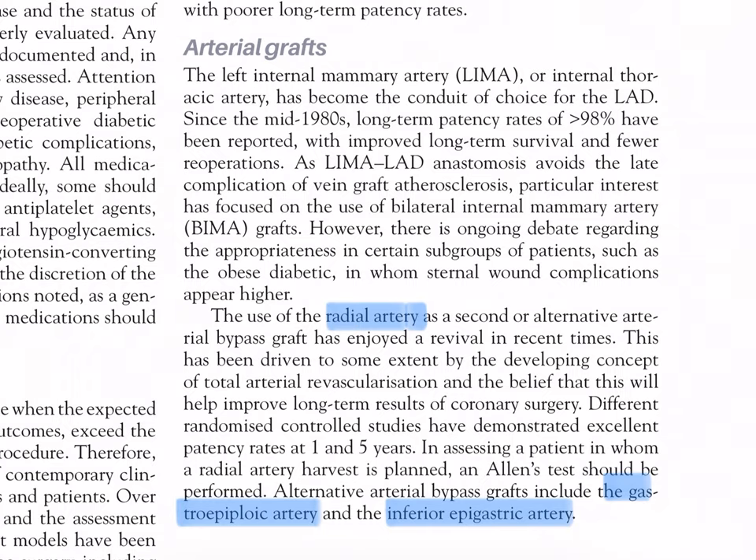Arterial grafts: the left internal mammary artery (LIMA), or internal thoracic artery, has become the conduit of choice for the left anterior descending (LAD) since the mid-1980s. Long-term patency rates above 90% (more than 98% reported) have been achieved, with improved long-term survival and fewer reoperations, as LIMA-LAD anastomosis avoids the late complication of vein graft atherosclerosis. There is ongoing interest in bilateral internal mammary artery grafts, though debate continues regarding obese and diabetic patients, in whom sternal wound complications appear high.